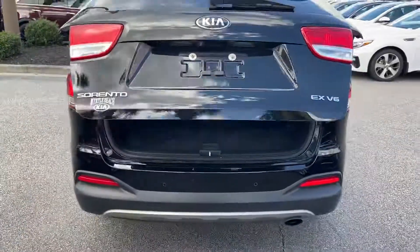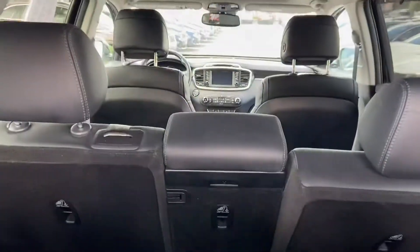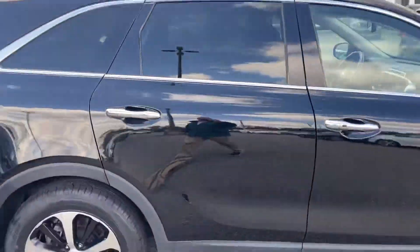It does have a third row, which is nice, and also a power lift gate. A little shot from the back here. Give you another shot from the side.